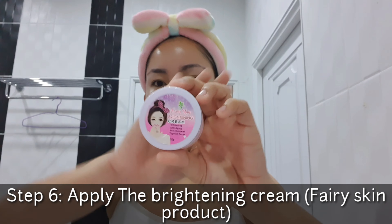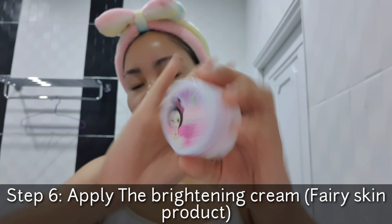Especially with the rejuvenating set — you have to be careful. You don't want to apply too much on the face. And for the last step, I'm going to use the brightening cream.